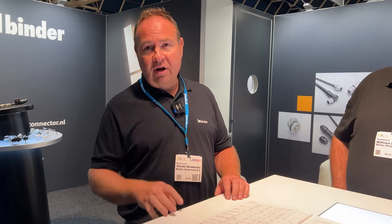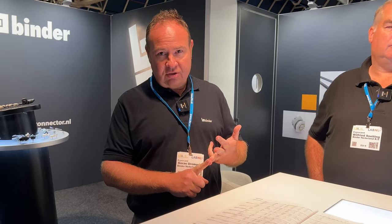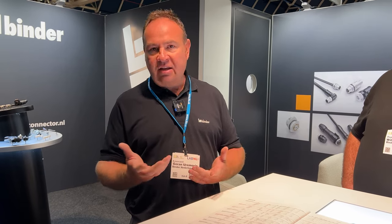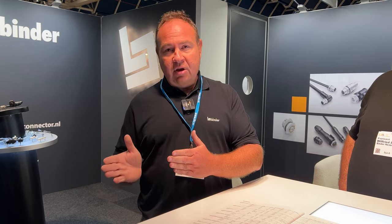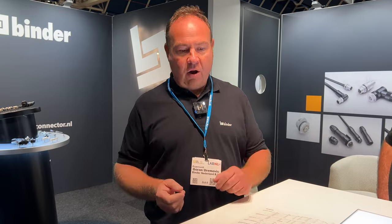We have four main sizes for automation: the M5, M8, M12, and the 7/8-inch connectors. The M12 connector is becoming more and more of an all-rounder for the automation industry. It started as a sensor connector in the 1980s and is now moving in two directions: data communication — with different coding systems like D-coding and X-coding — and power supply, with coding systems like T, S, K, and L coding for power applications.